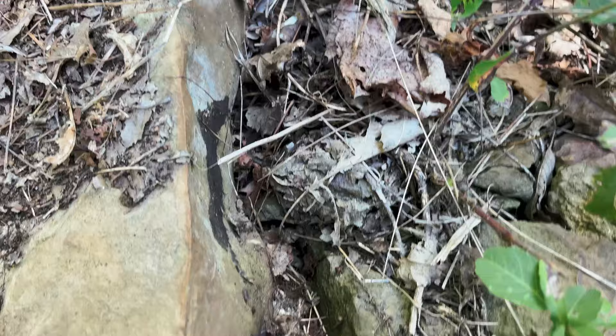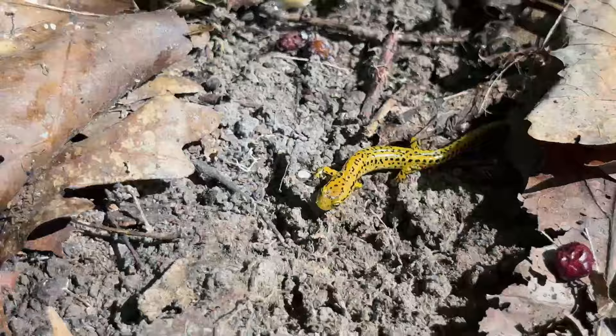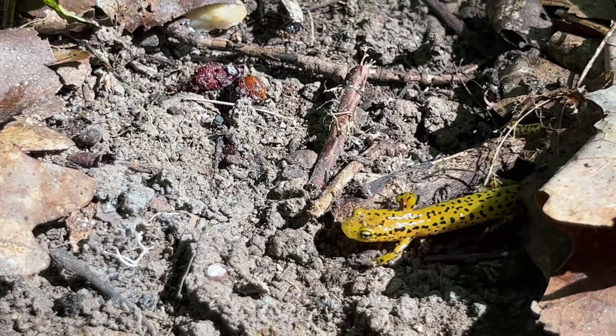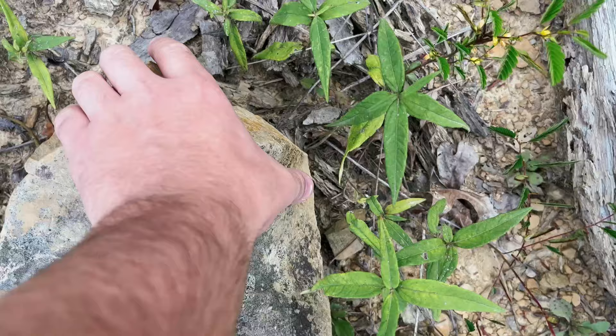I found something sticking out from under this log, so I flipped it. This is a very vibrant long-tailed salamander. As their name suggests, they have a pretty long tail — it takes up about 60-65% of their body length. And this one was a little bit camera shy. I flipped another rock and found a tiny eastern fence lizard, and it wasted no time getting away from me.